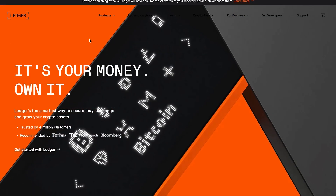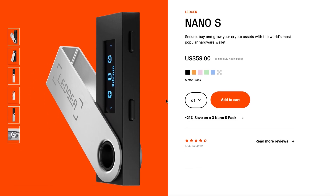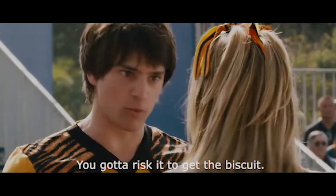The two most popular brands currently for hardware wallets are Trezor and Ledger. As far as I've read, both are equally secure as long as you follow the safety principles. I always recommend buying from the official website because in the past there were issues in the supply chain where someone got a device, returned it with a seed phrase already set, and the new customer received a compromised device. Never risk it for the biscuit.